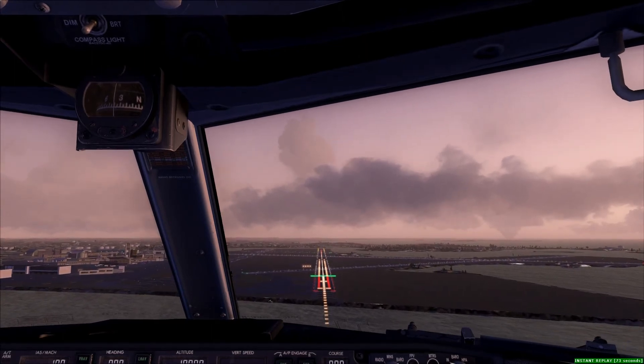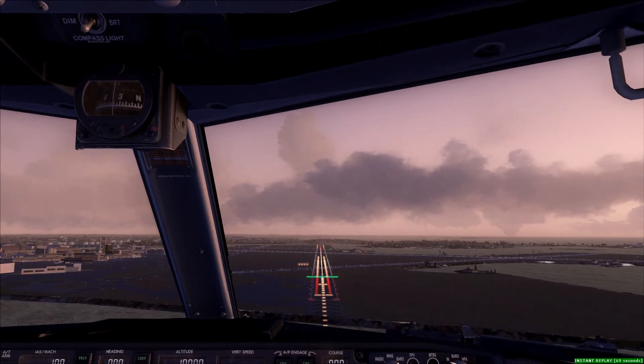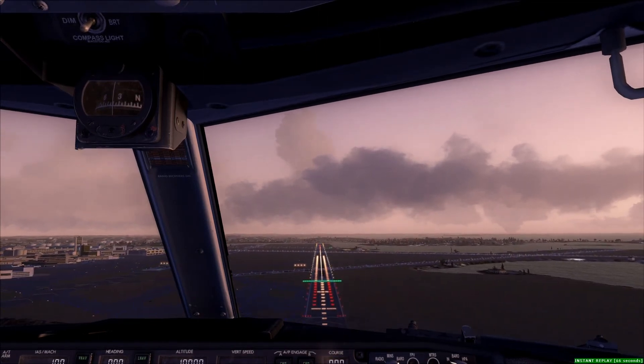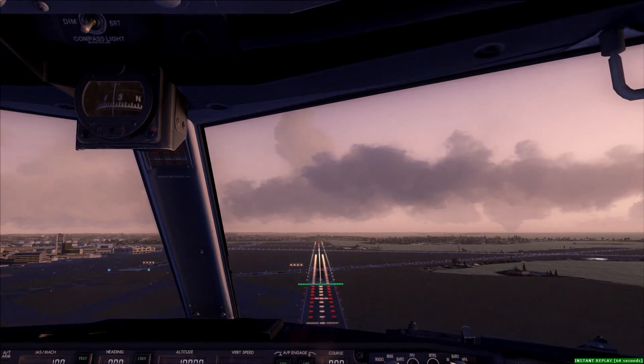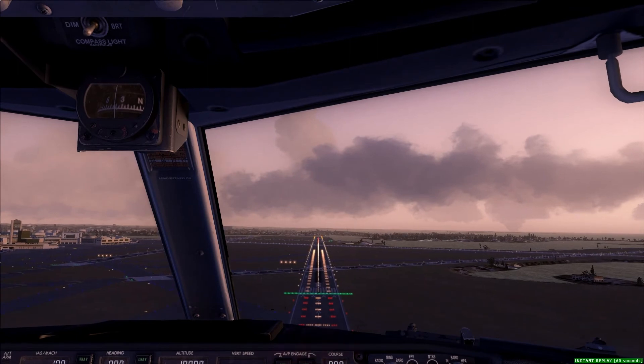Number 1, 1, 2T Tango, are leaving Bob Airspace, radar service permanent, 3R, change approved. FedEx 554 Heavy, on November, hold short runway 3R, 3L. On short, hold short 3R, 3L, on November, FedEx 554 Heavy.